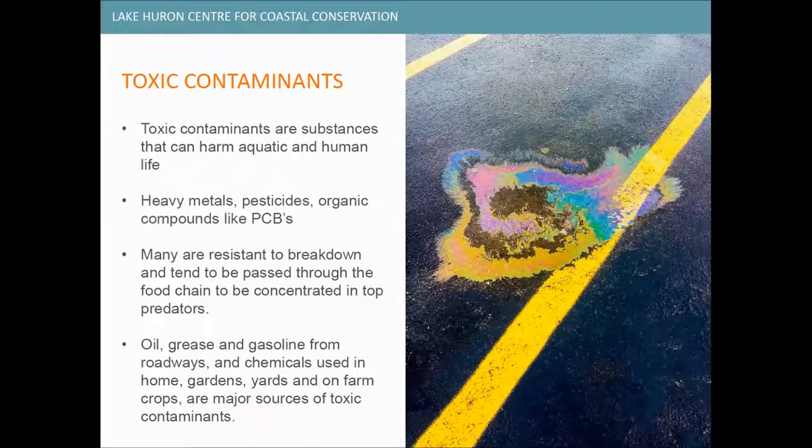Toxic contaminants are substances that can harm both aquatic and human life. They're created by a wide variety of human practices and products like heavy metals, pesticides, and organic compounds like PCBs. These can include oil, grease, and gasoline from roadways, and chemicals used in homes, gardens, yards, and on farm crops. Many of these are resistant to breaking down and tend to be passed through the food chain, moving up throughout the food chain and becoming concentrated in top predators.